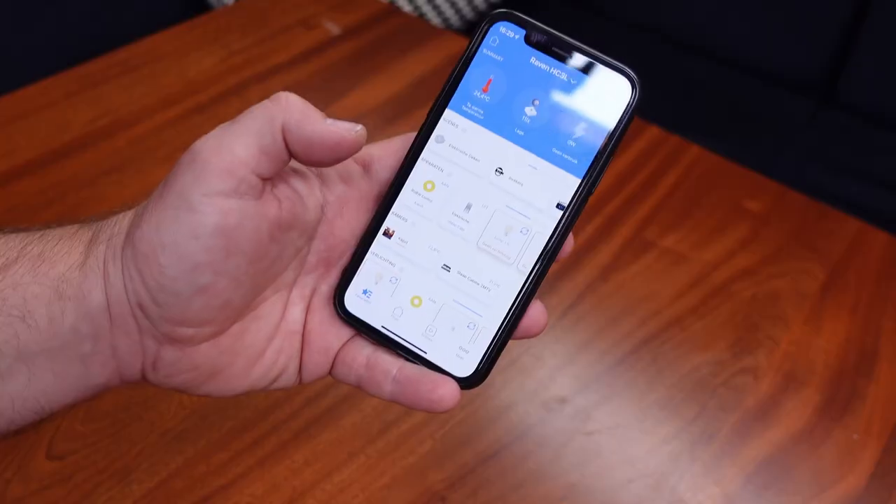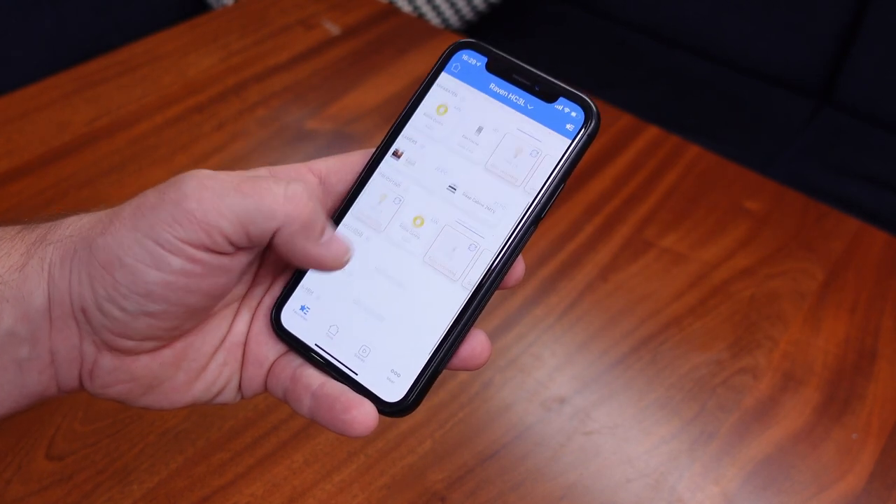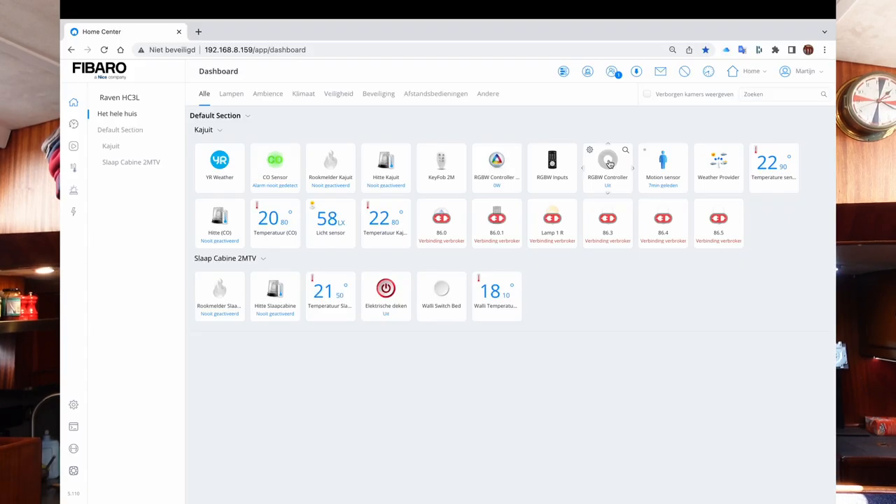I've been able to build the navimotic system — home automation for the boat. Since then I've used the app to control the Home Center Light 3 and the whole Z-wave network, set up some automations and scenes, and installed several different sensors and devices. Now let's revisit those four requirements I mentioned at the beginning.